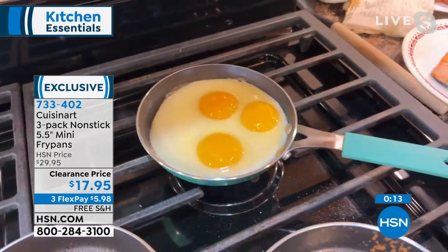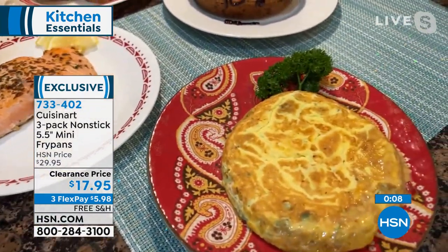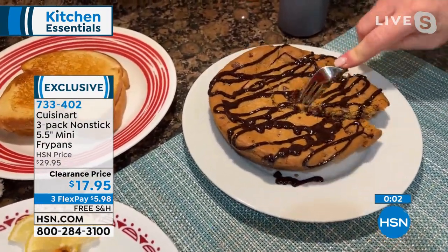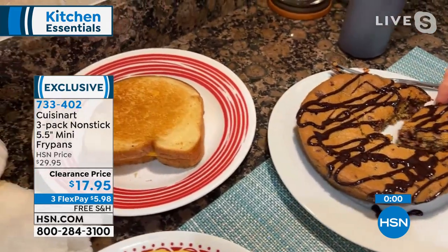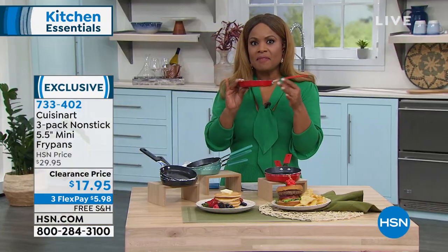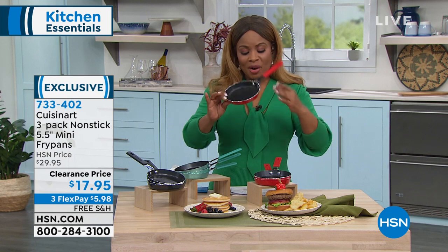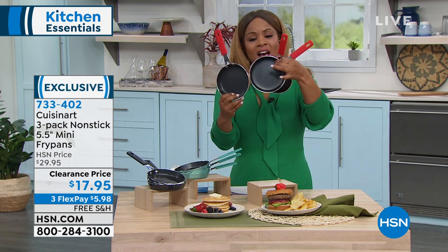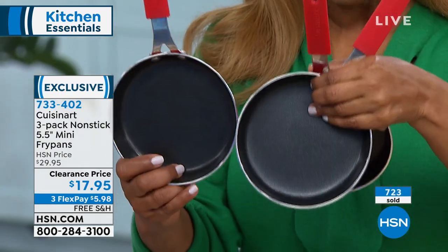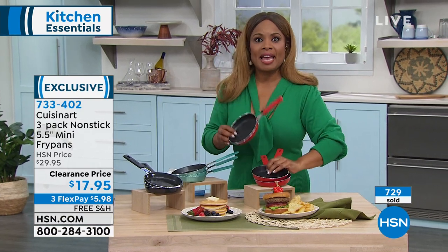I love the fact that we are able to do everything in one pan. Before we wrap up — because of the size of these pans for your air fryers, you can put them right in your air fryers. They'll fit perfectly in your toaster ovens because they're oven safe to 350 degrees. Not a lot can fit in air fryers, so perfect toaster oven size, perfect air fryer size. Free shipping and handling on our Cuisinart five and a half inch pans.